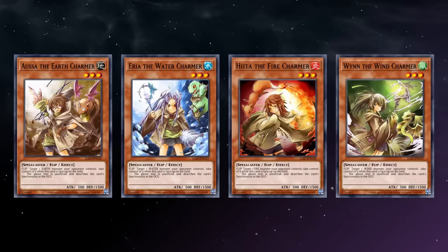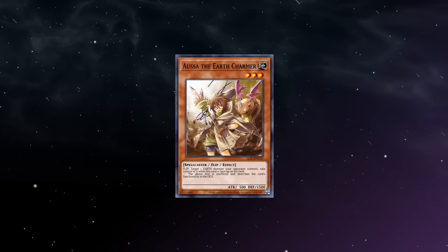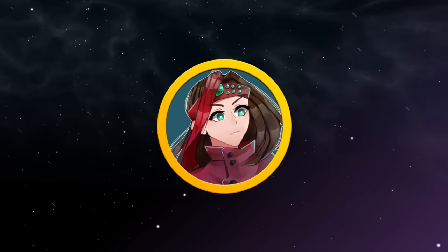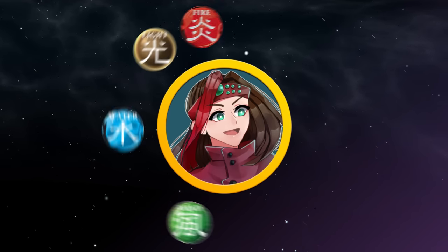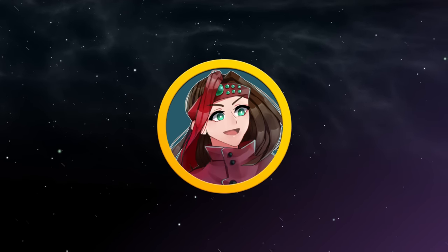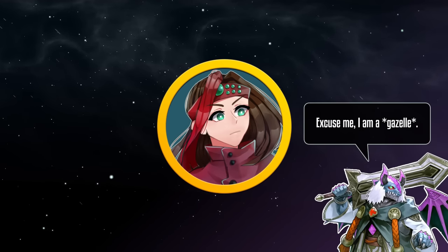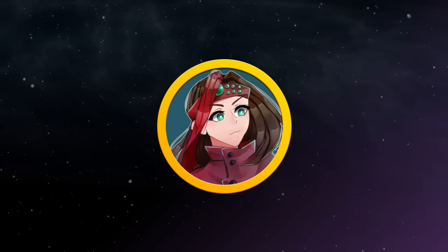They're all level 3 spellcaster flip monsters with 500 attack and 1500 defense, and their flip effect targets a monster your opponent controls of its same attribute and gives control of it to you as long as you control that Charmer. Now, stealing monsters is a pretty sweet effect. The problem is that the Charmers have quite a few sturdy hurdles to overcome. One, they're attribute specific. This isn't so much of a problem if you bring them out of the side deck, but against anything that uses multiple attributes, it'll be pretty hit or miss.